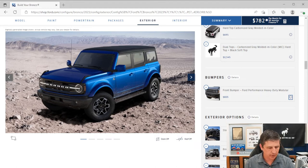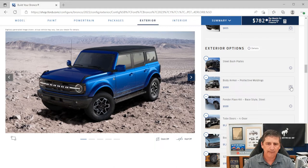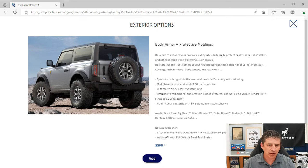Body armor protective moldings are a dealer-installed option — a nice matte black textured finish designed to complement the AeroSkin II hood protector. Not available with the Sasquatch package. You can also get a steel fender flare kit — more durable and protective — available on Big Ben, Black Diamond, and Outer Banks in two-door or four-door as a dealer-installed option, but not compatible with the Sasquatch package.